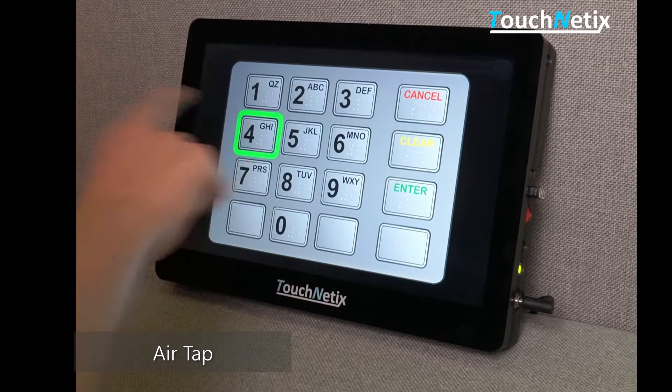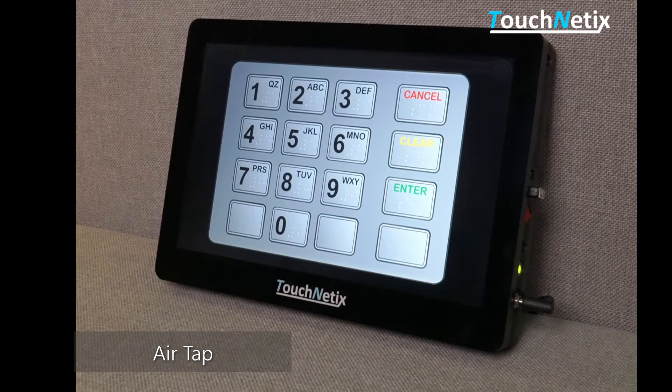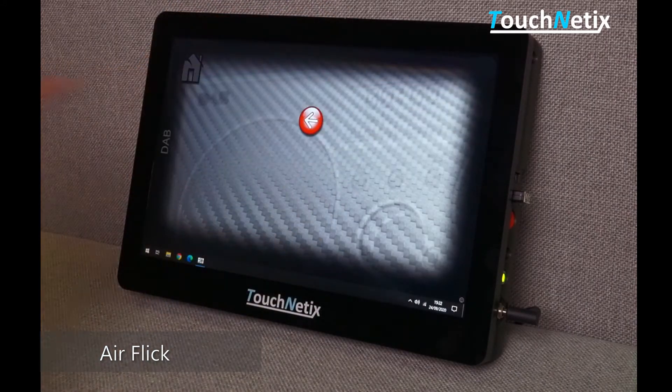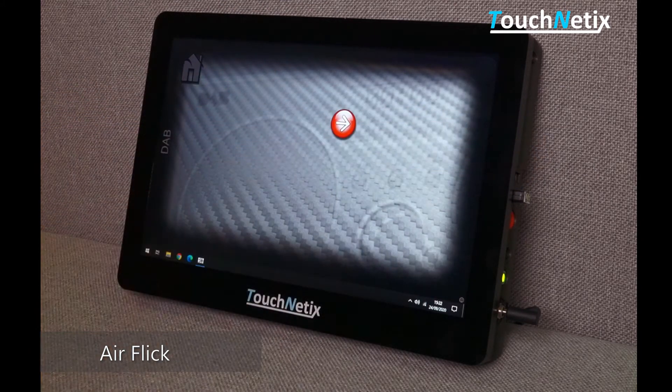The air tap function recognizes a hovering finger as it moves towards a specific key. At a certain distance from the screen, the action is triggered by the user interface. The air flick gesture identifies a moving hand or finger above the screen and is very useful to flip between pictures or to change the user selection within many applications.